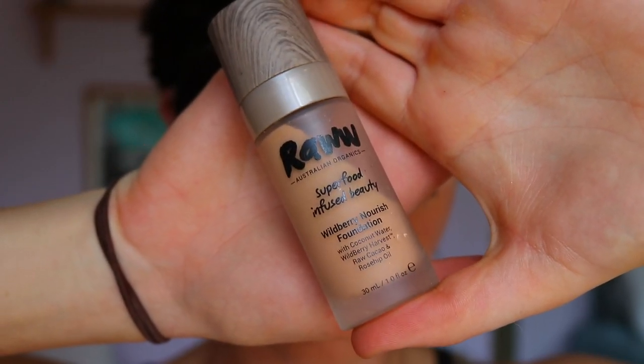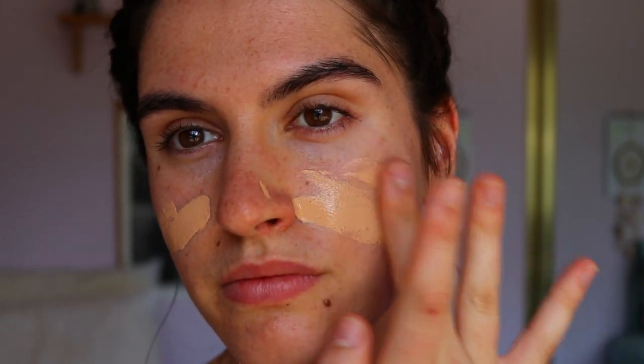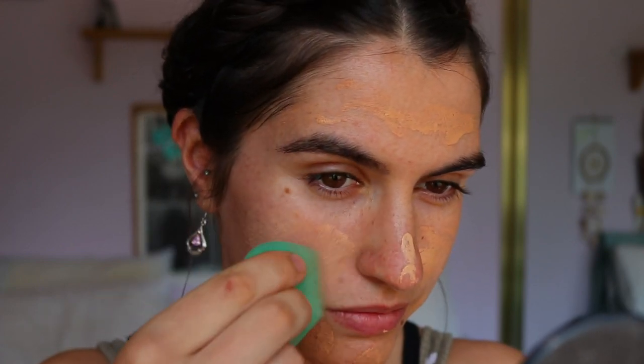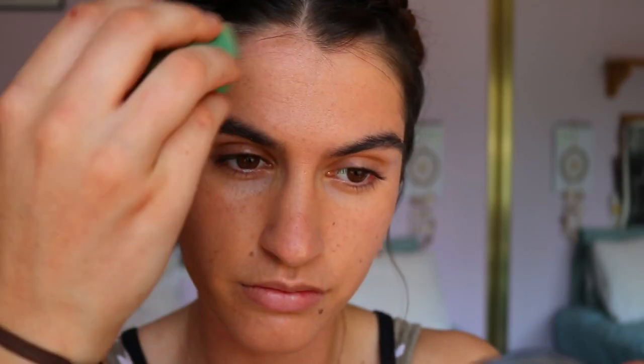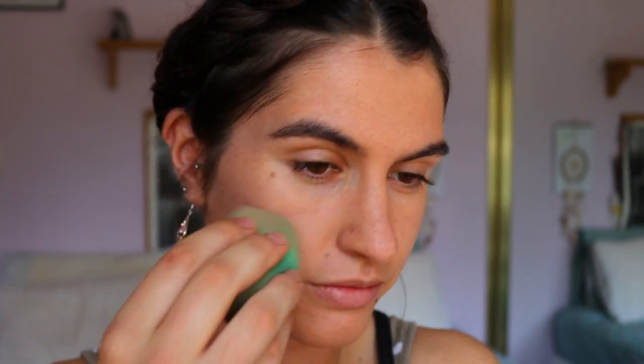I'm also going in with this Raw Cosmetics foundation in the shade Honey. I love this product because it is natural, it creates a soft coverage to the skin so it looks like I'm basically wearing no makeup. I love that no makeup makeup kind of routine for an everyday look, and it has a great fruity smell to it — it's not like a fake fragrance, it's quite natural.